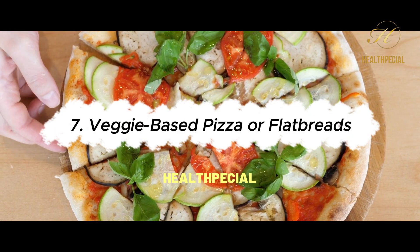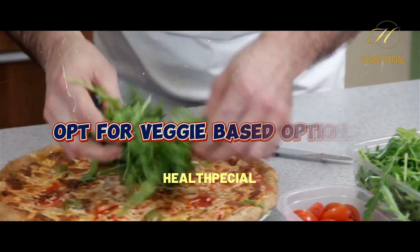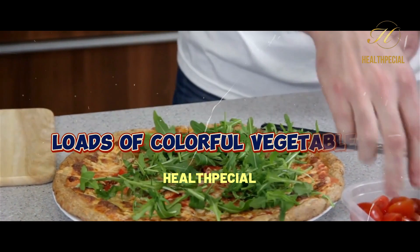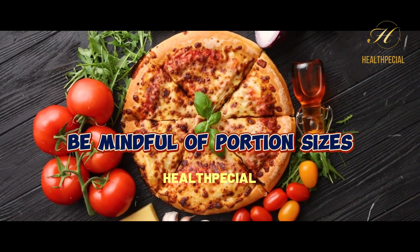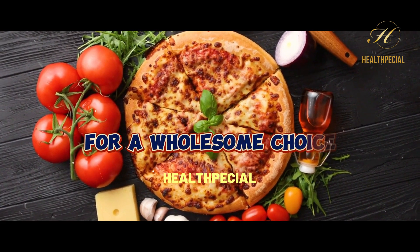7. Veggie-Based Pizza or Flatbreads. Craving pizza? Opt for veggie-based options with whole grain crusts, loads of colorful vegetables, and lean protein toppings. Be mindful of portion sizes and limit cheese and processed meats for a wholesome choice.